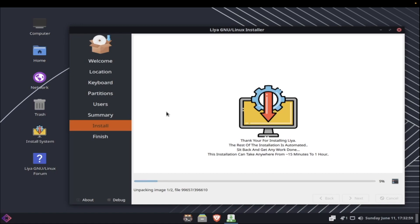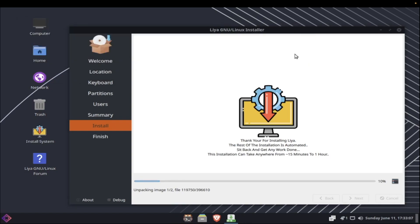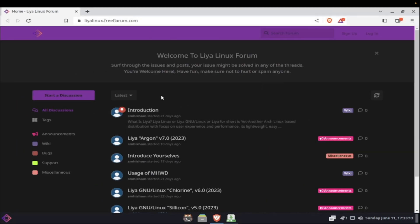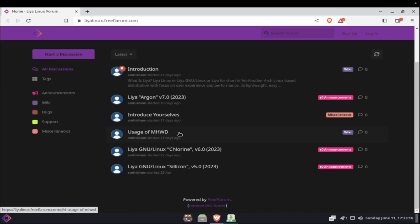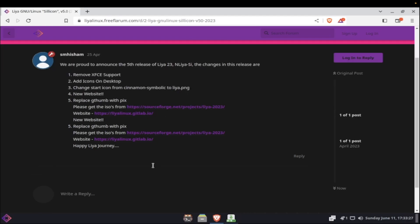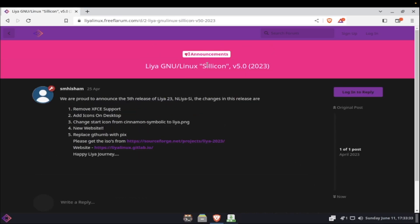While the install runs, let's look at the forum. I don't want to set a password for the keyring, so I'll keep it unencrypted. We can already confirm Brave is the default browser. I see an announcement about 'Silicon' — I thought it might mean ARM64 support, but it's actually just the name of the fifth release. They got me there.